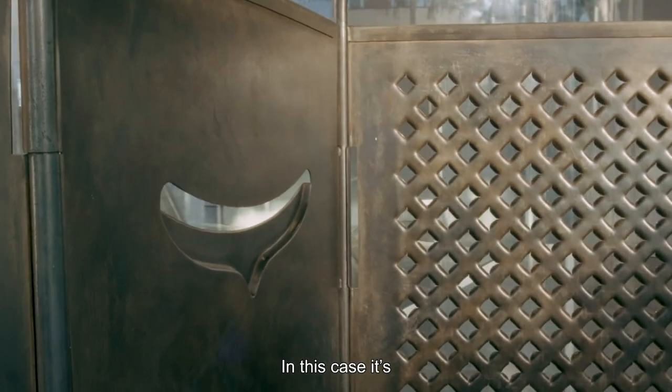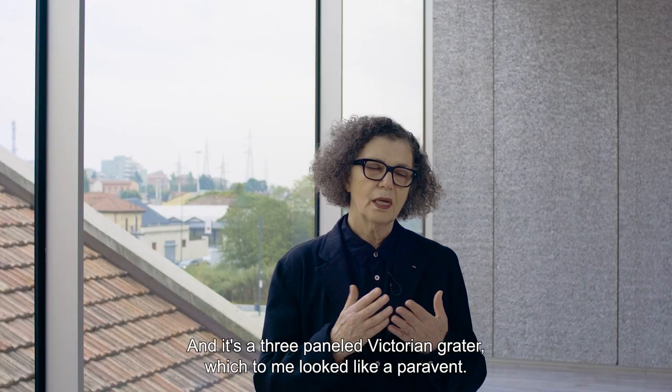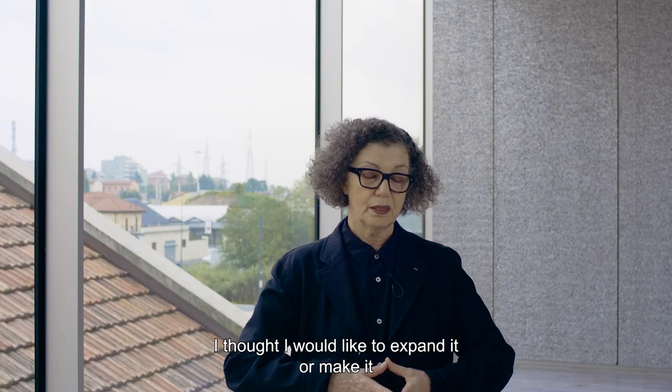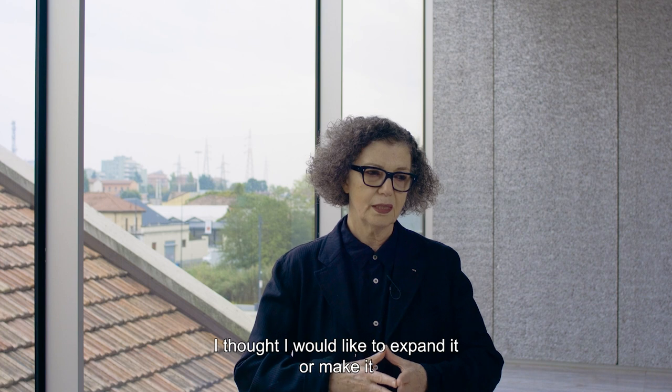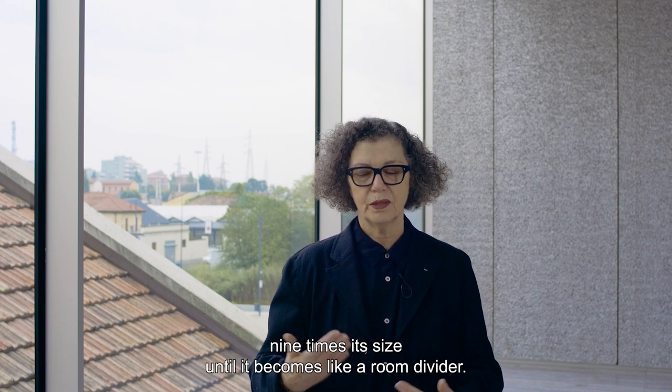In this case it's based on a kitchen utensil — a three-panelled Victorian grater which to me looked like a paravan. I thought I would like to expand it, make it nine times its size, until it becomes like a room divider.